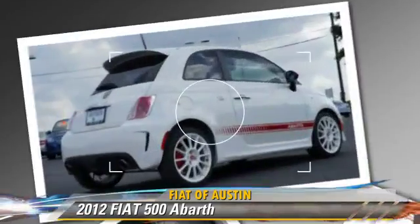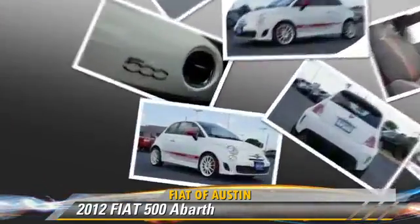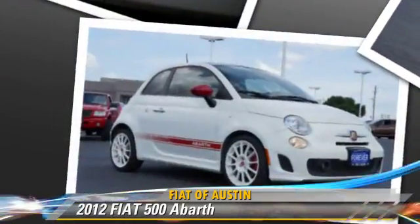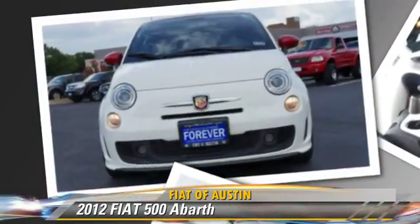This vehicle features power mirrors, rear spoiler, and sport suspension. Safety features include traction control, stability control, and ABS.